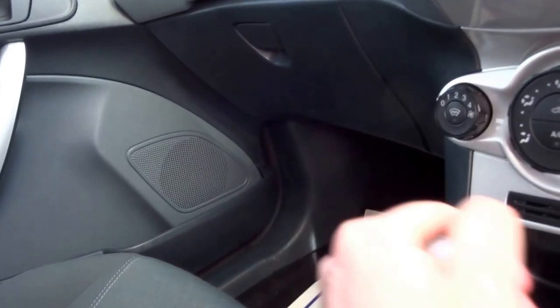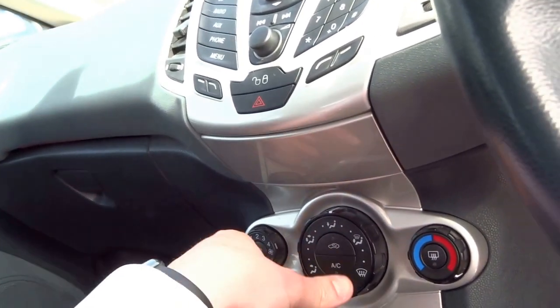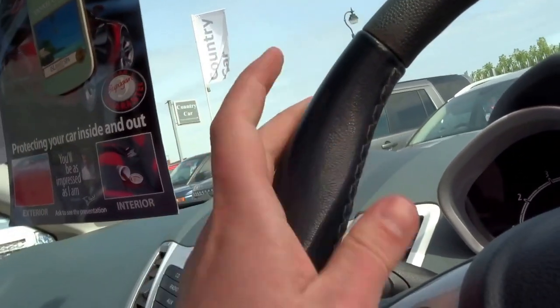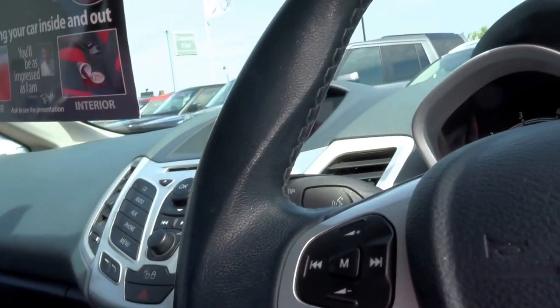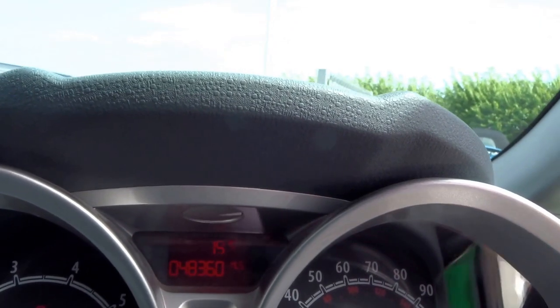It's got loads of cup holders, a five-speed manual gearbox, a heated windscreen which is ever so useful in the winter, air conditioning, central locking, a trip computer, and it's even got voice command and a multi-function steering wheel — you can change your radio presets and volume right there.